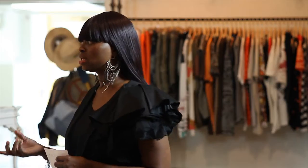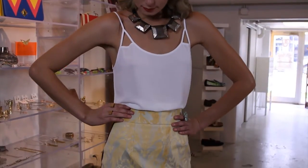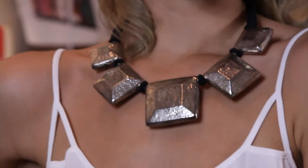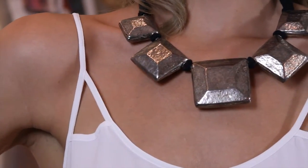Today we chose to go with a silk strappy blouse that would accentuate the look. Because we used a top that was so delicate, we really wanted to put a focus also on the neckline. We decided to do that by adding a chrome chunky statement piece.